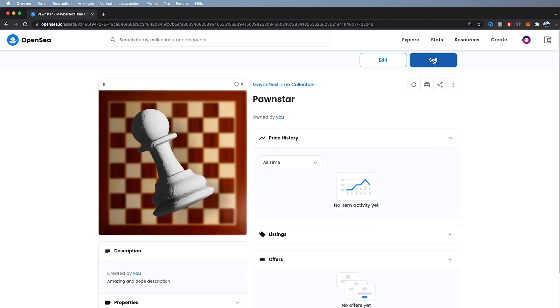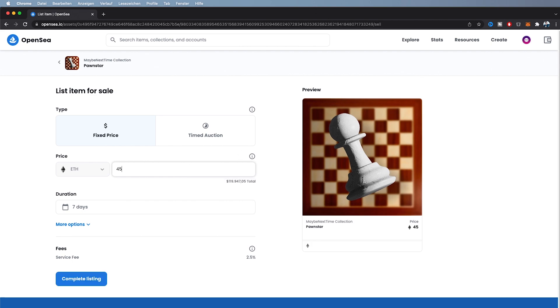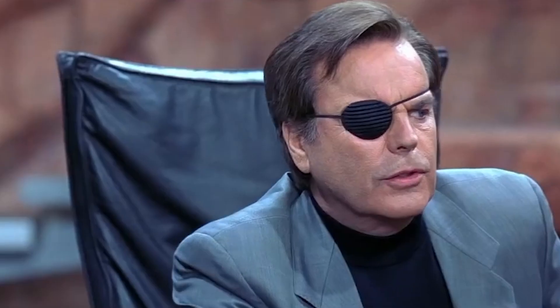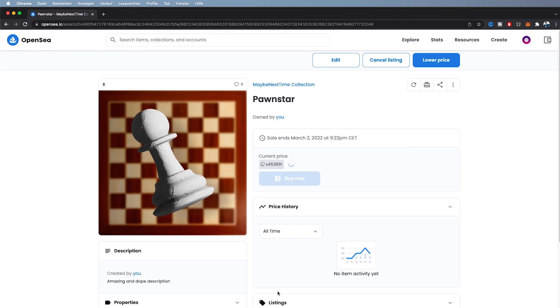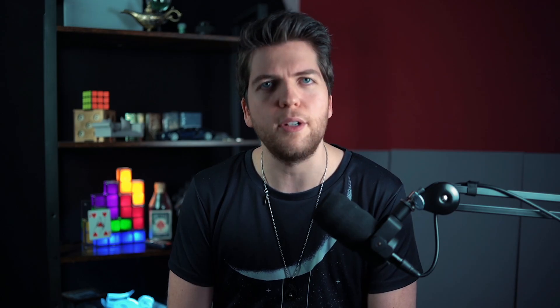Now your NFT is on OpenSea. The last step is to click 'Sell.' Here you put in the minting price you want. Minting means the first sale price for your NFT. Don't forget to set a royalty percentage — so when your NFT gets sold after it's minted, you continue making money. That's pretty cool.